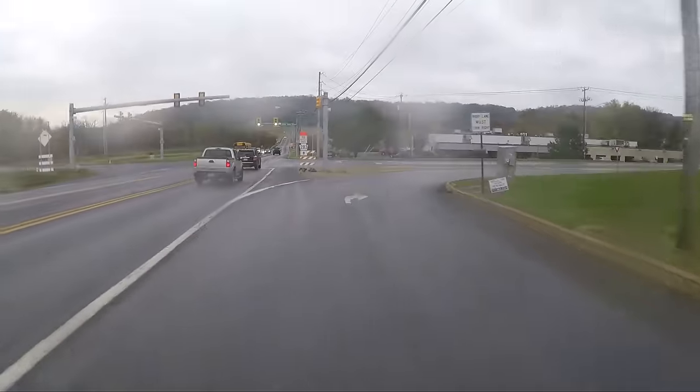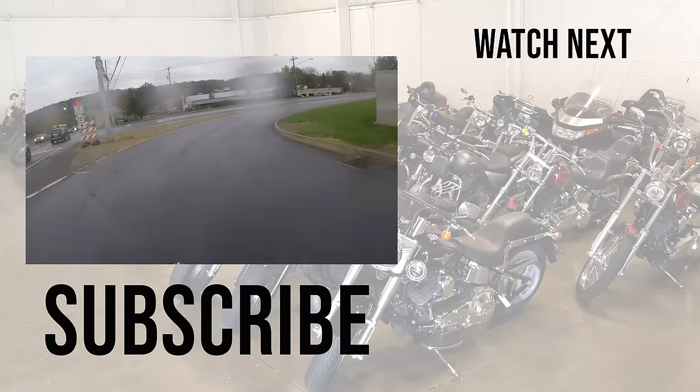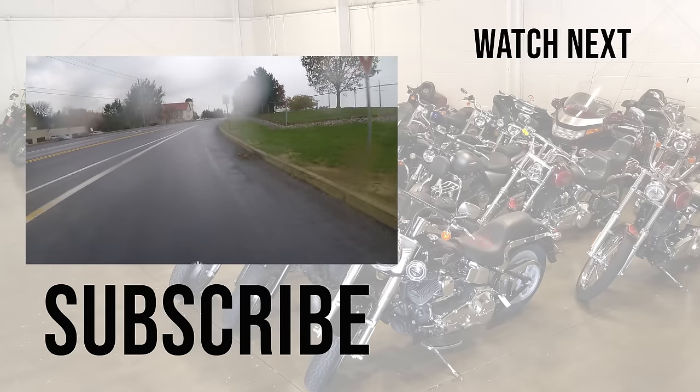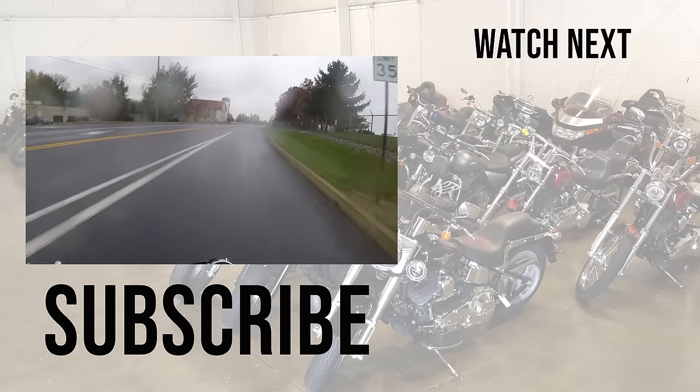All right guys, that wraps it up. Don't forget to subscribe. This B-King, as of right now, is for sale — check out srkcycles.com to see if we still have it. We'll see you guys later. Remember: it is not what you're riding, but where you're going.